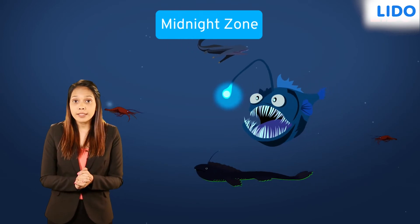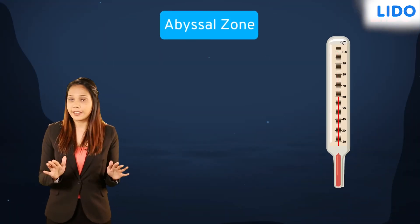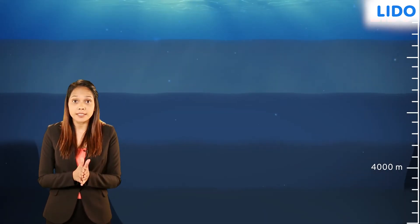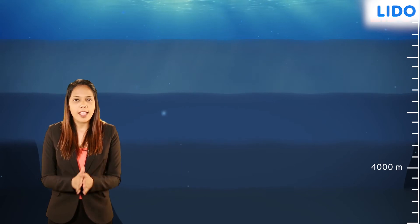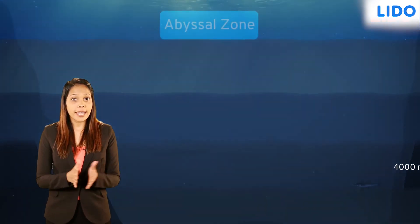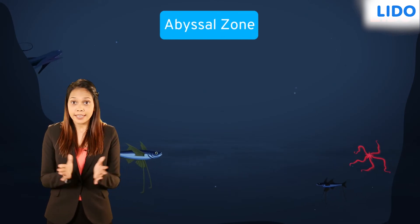The fourth layer is called the abyssal zone. Temperatures in this zone are very low, as this zone is nearly 4,000 meters below sea level. The pressure here is also very high. Fish like brittle star, tripod fish and gulper eel live here.